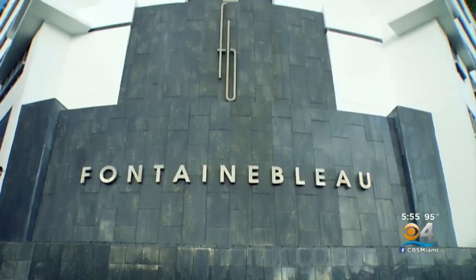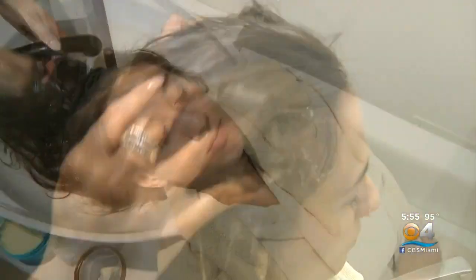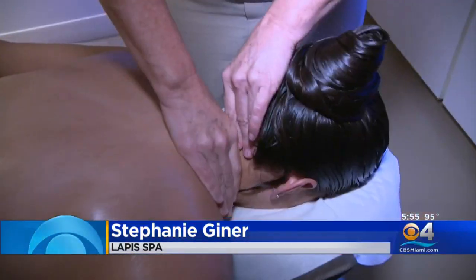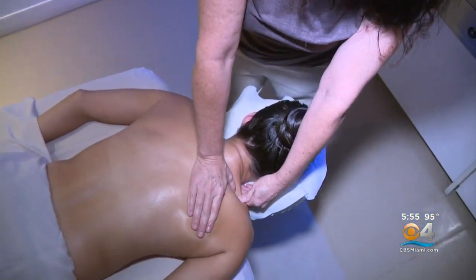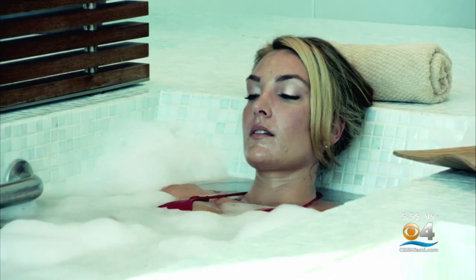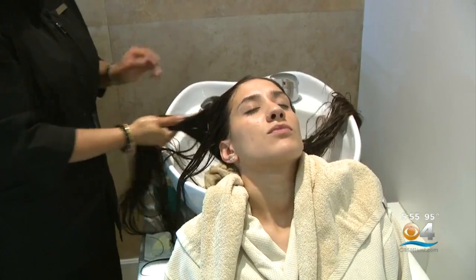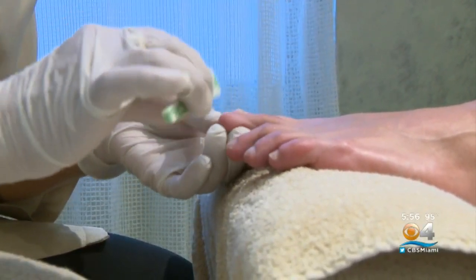Here at Lapis Spa at Fontainebleau Miami Beach, ten treatments are on the Miami Spa menu, including this red carpet treatment called the Fab Four, priced at $139. It has four different categories: a 25-minute back relief massage, a beautiful hammam bath for 25 minutes, a shine hair scalp restorative treatment, and a blooming gardenia pedicure. It's very, very relaxing.